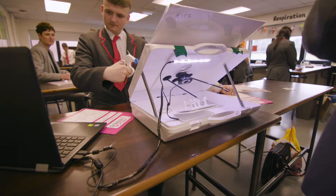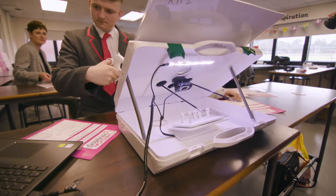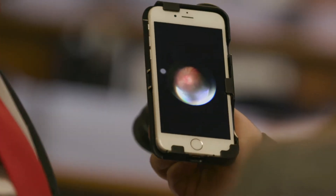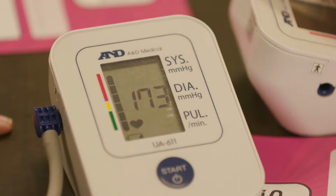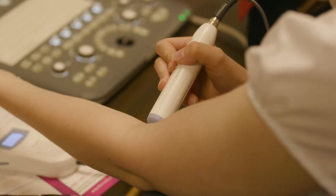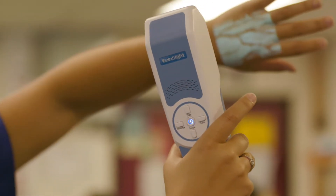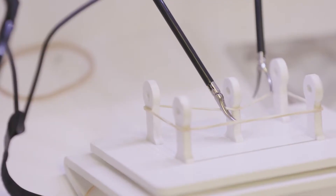I was absolutely really impressed with the day. Fantastic to see the children working in a practical way on lots of different parts of theory that we talk about in class, but we just don't have the technology to actually show them in real life. When that technology is brought into the real world for them they can actually get hands on and use it. It gives them a real idea about what the theory is about and they can actually see it in practice.